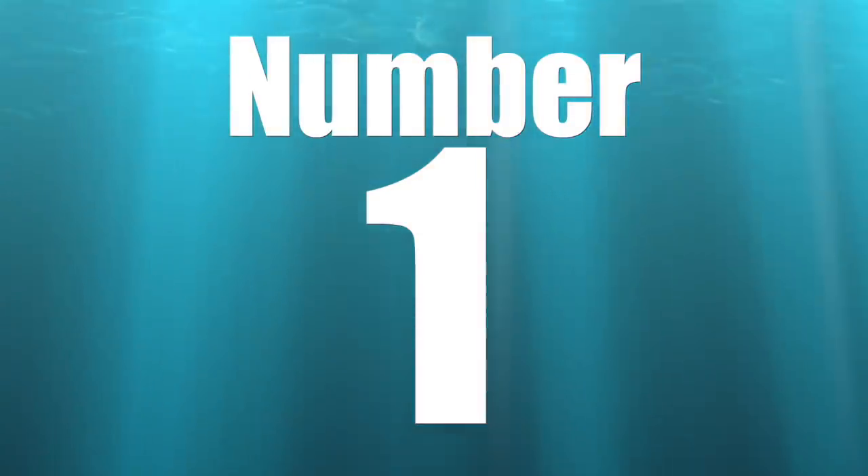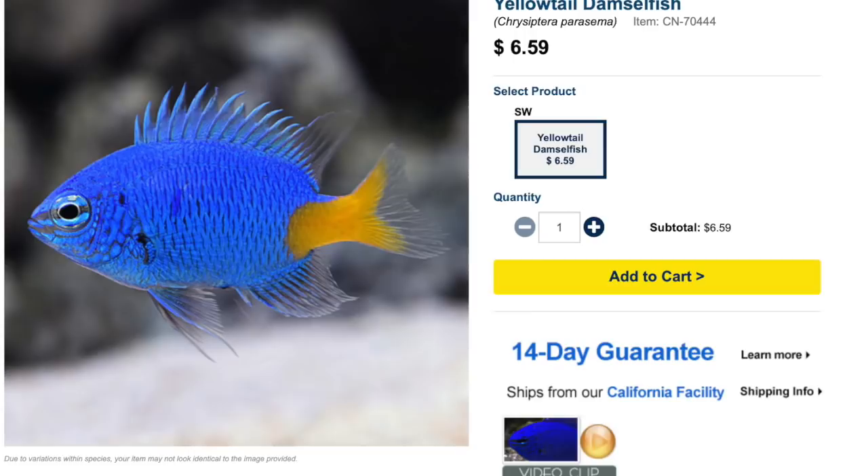Speaking of complete jerks — coming in at number one, our most budget-friendly fish on the list: the yellow tail damselfish. The yellow tail damselfish is considered easy to care for, is semi-aggressive (I'd probably just say aggressive), has an omnivore diet, is considered reef safe, and can grow upwards of three inches. It requires a tank size of 30 gallons or bigger.